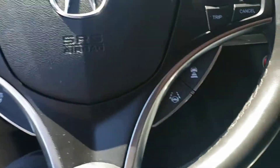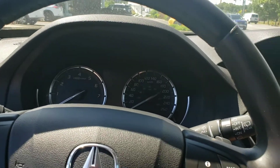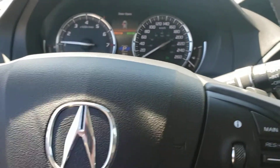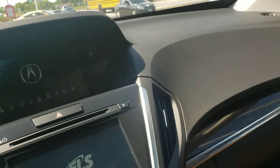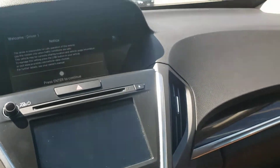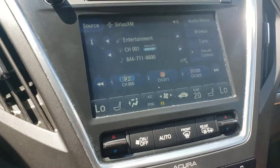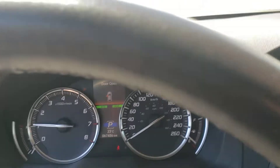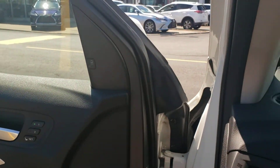Getting into the vehicle, it features quite a bit of equipment, including the full GPS system and the Acura Link system for Bluetooth, operation of your audio system, and Bluetooth audio. It also has lane keep assist and the blind spot monitoring system.